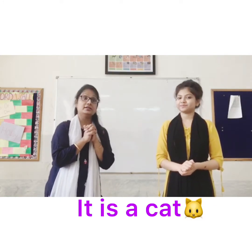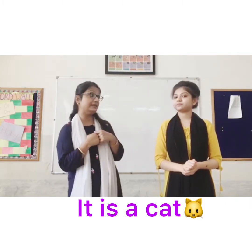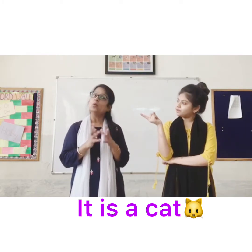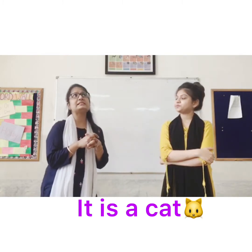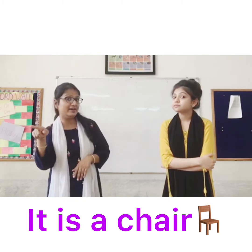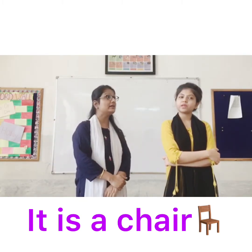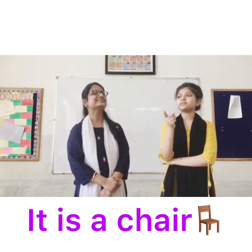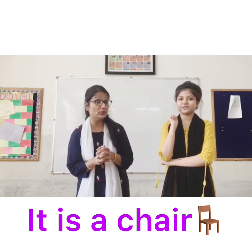What are the examples? It is a cat. Why has Ma'am used 'it' here? Because cat is an animal. Suppose if I say, it is a chair. Why has Pushpajali Ma'am used 'it' here? Chair is a thing, and for things we use 'it'.